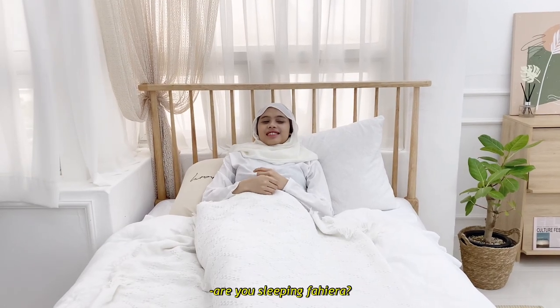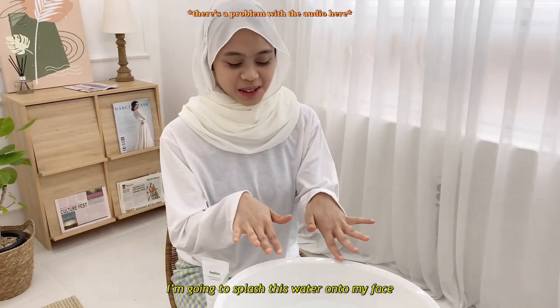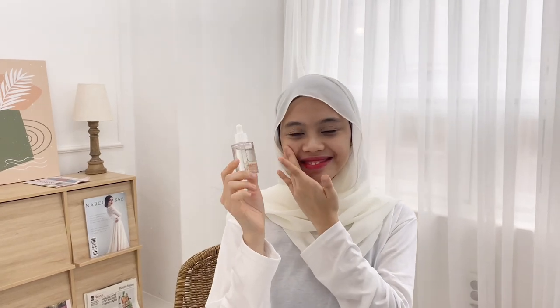Are you sleeping forever? Yeah, oh wow. I was sleeping forever. So colorful ampoule.